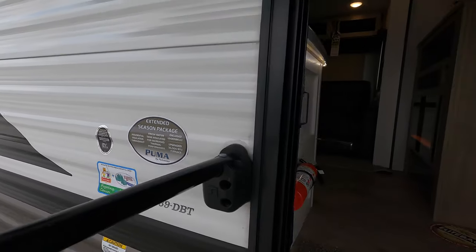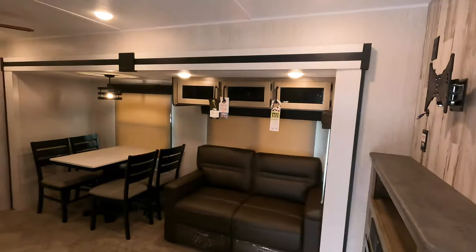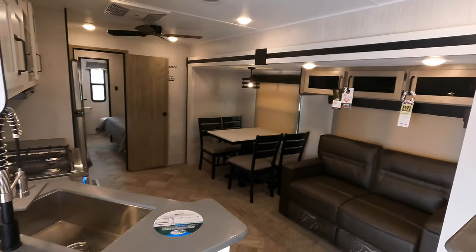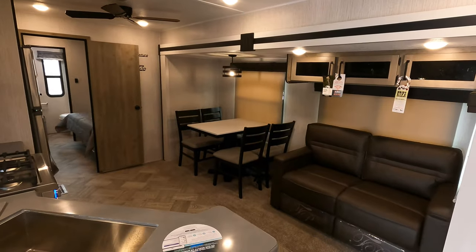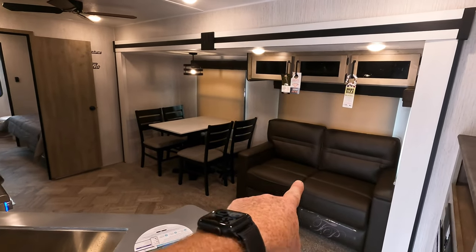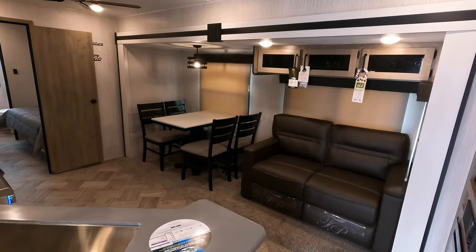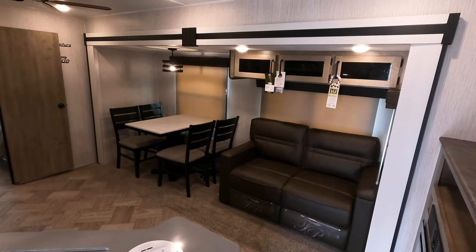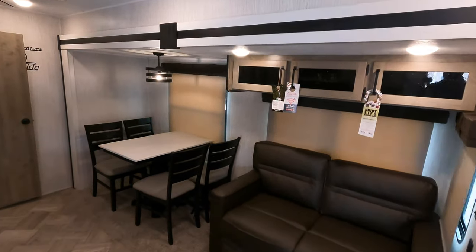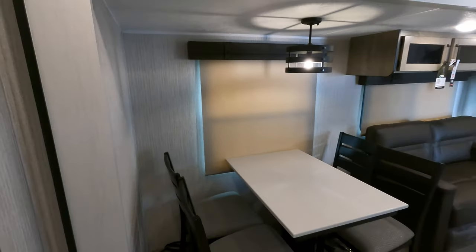There are three total slides but only one in the kitchen and living area. Ceiling height inside the coach is 80 inches tall. There's a sleeper sofa, a freestanding table with four chairs, some carpet in the kitchen slide area, and the slide box height is around 5 feet 8 inches. Roller shades are found throughout.